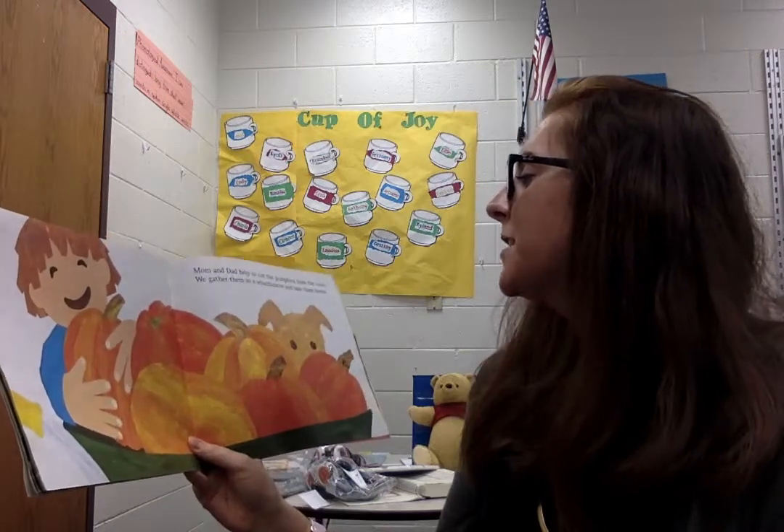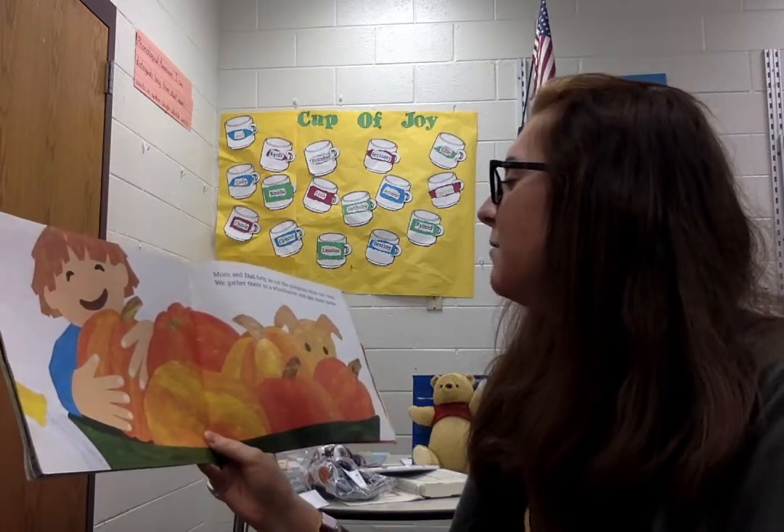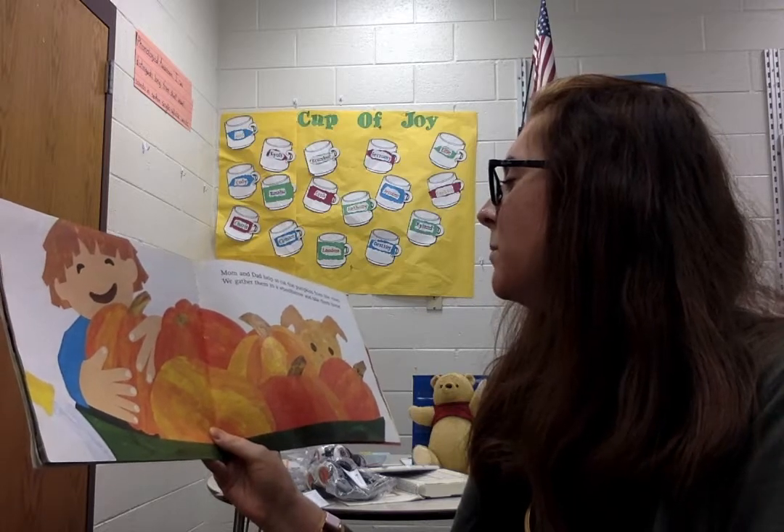Mom and Dad helped us cut the pumpkins from the vines. We gather them in a wheelbarrow and take them home.